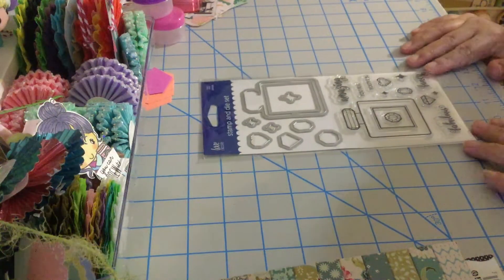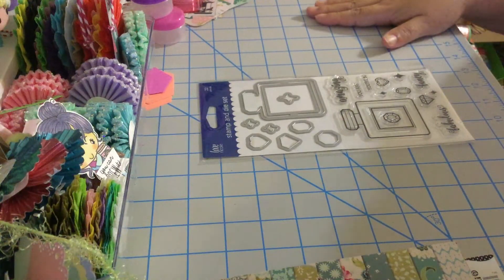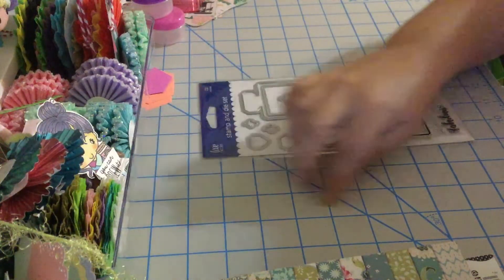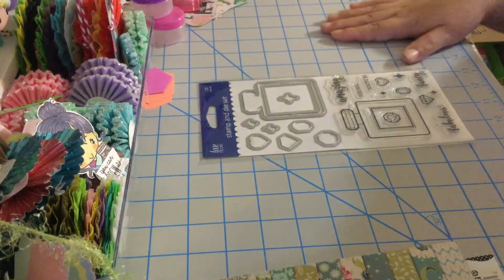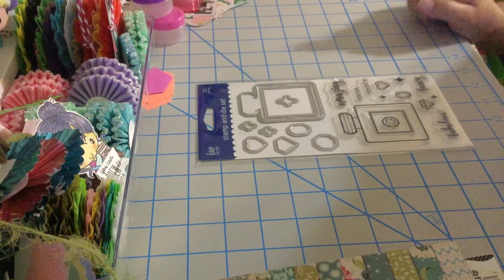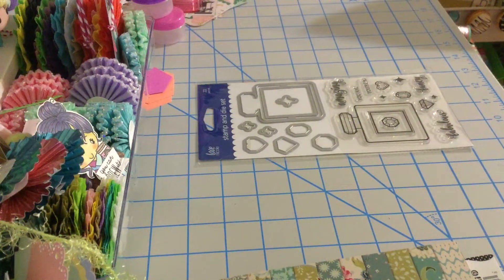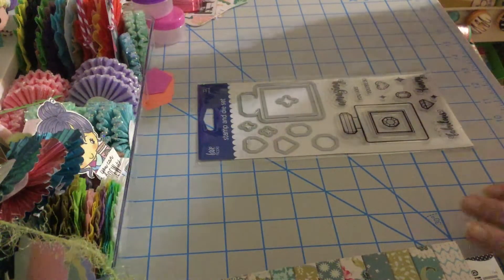Hello my crafty friends, thank you for stopping by my channel. This is Albina, the Latinger34. Happy Mother's Day to all my subscribers, friends and family. This is a small project share from my phone because this chair in my craft room makes a lot of noise — I need to get a new one.